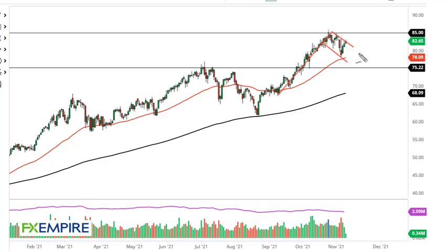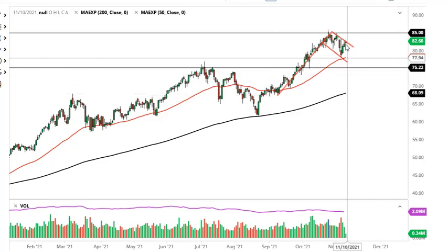From FX Empire, this is Chris taking a look at the oil markets. You can see the WTI did rally just a bit during the trading session, but we have also pulled back just a bit to show a little bit of hesitation.